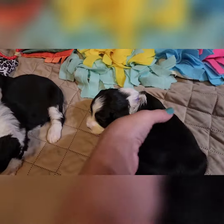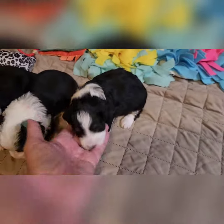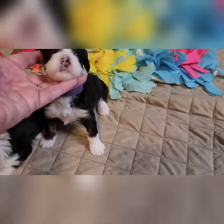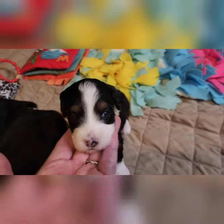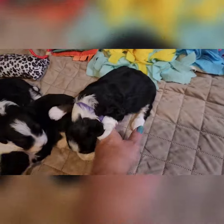And then this is purple girl. She has some tan on her front there, front legs, and the tan points. And then the socks, white socks.